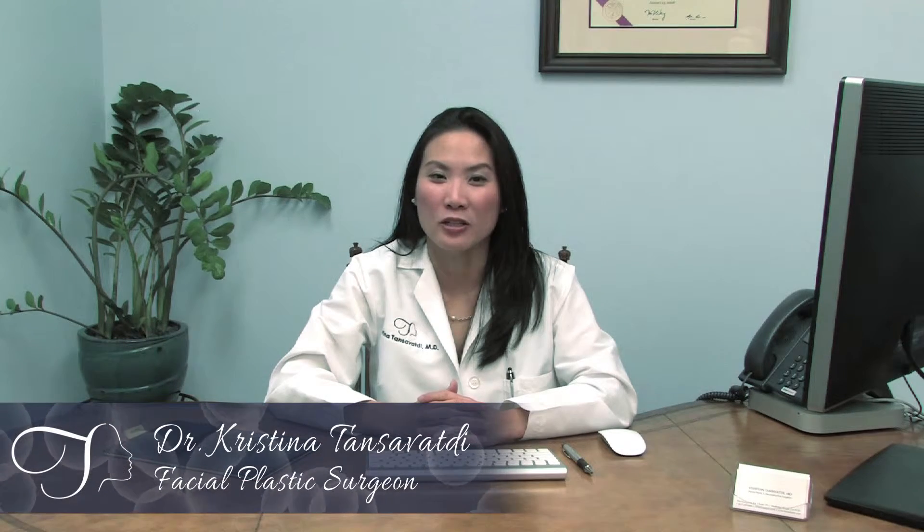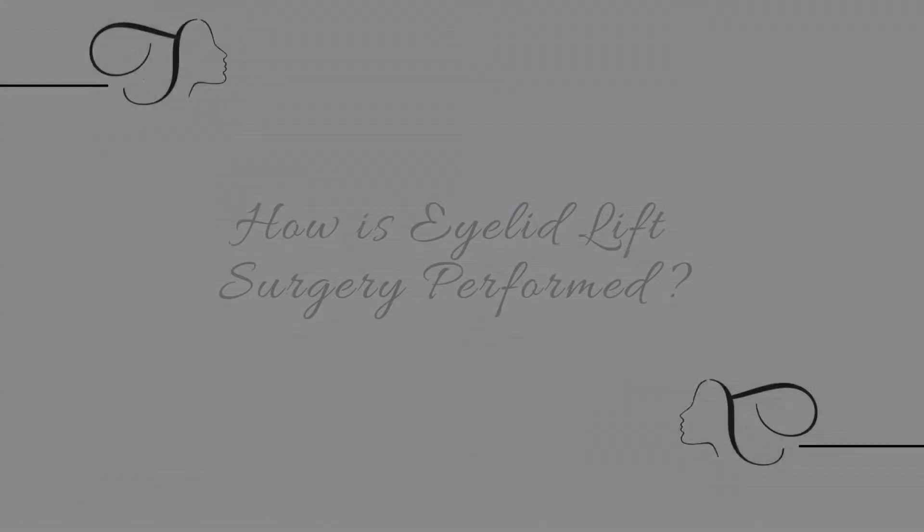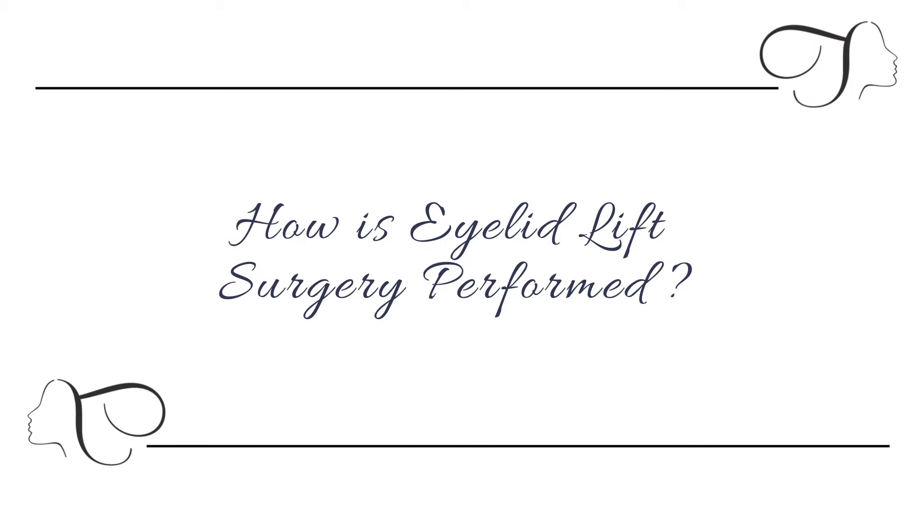The benefits of eyelid surgery is that it can reverse the signs of aging and remove 10 to 15 years off the face. The signs that we see as we age is that the eyelid starts to droop and becomes heavy, and because of that people start to look tired. Taking that away really brightens the face, and most people say they feel 10 to 15 years younger.